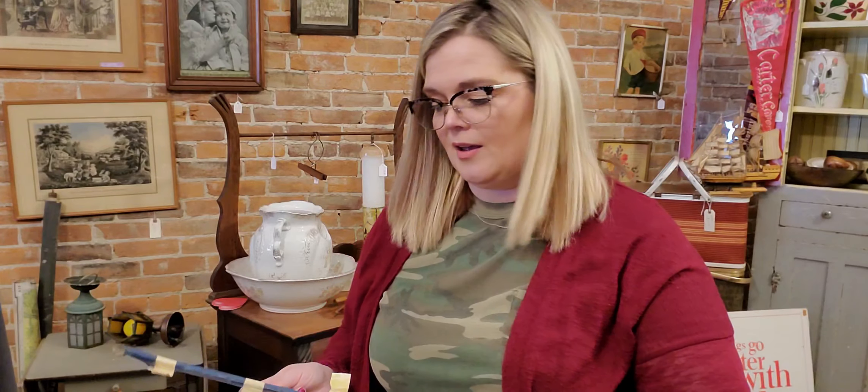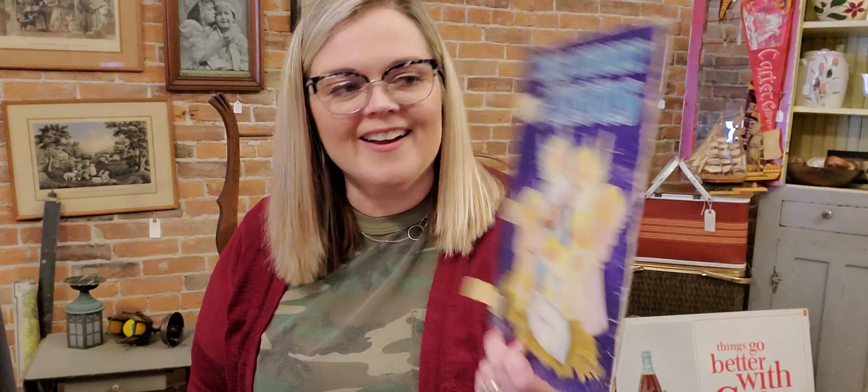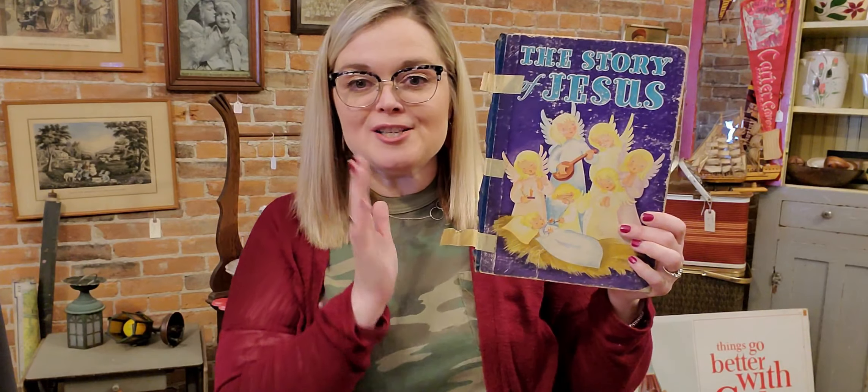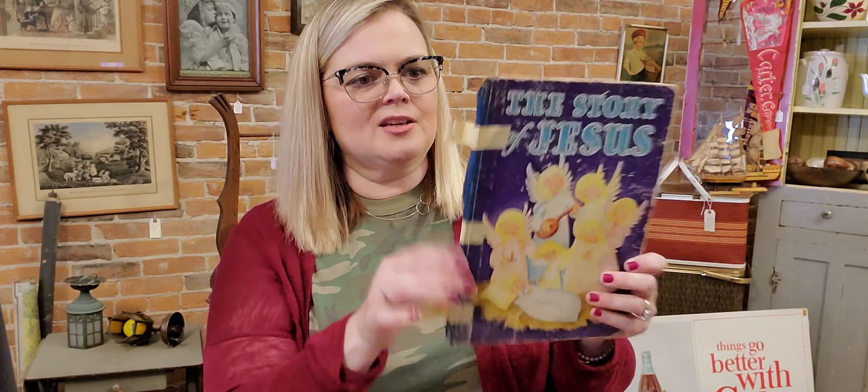I also picked up just the cover of a book — it's the story of Jesus and it has these angels on it. I looked for the rest of the book and it wasn't there. I'm going to use it on a shelf with Christmas items and try to get the masking tape off so it doesn't ruin the graphic anymore. She tried to ring this up as a book — hardback books are 50 cents — and I said this is not a book. So she said just put it in the cart and weigh it with the rest of the stuff.